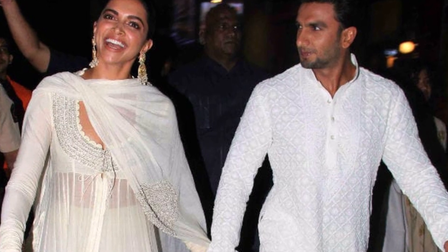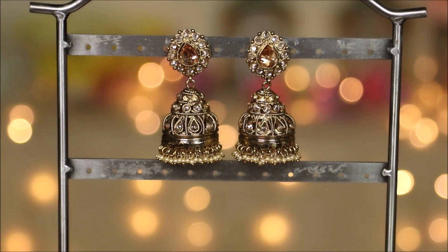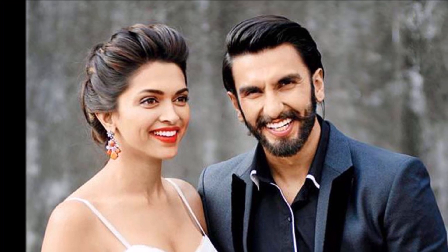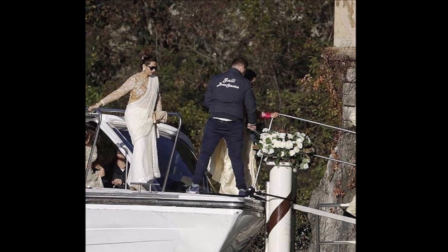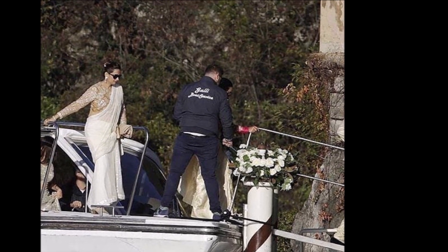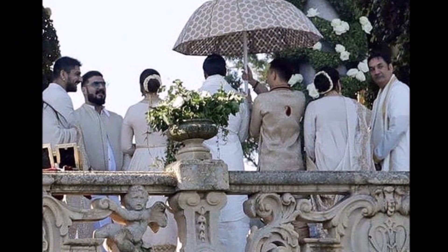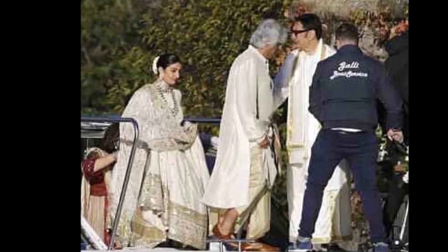Hey guys, welcome back! If you're new here, my name is Smitha, welcome to my channel. Get ready for a fun ride because today's video is much different than anything else I've done. Let me start by wishing our B-town power couple Deepika Padukone and Ranveer Singh a very happy married life. They had a very private ceremony and didn't want any pictures published, so we all kept guessing and waiting to see how they looked.